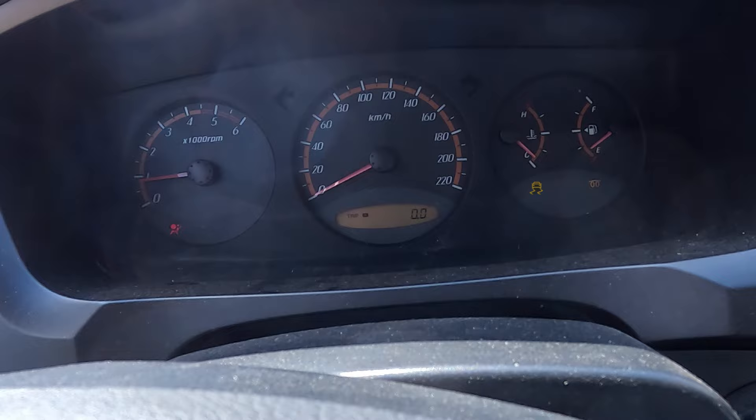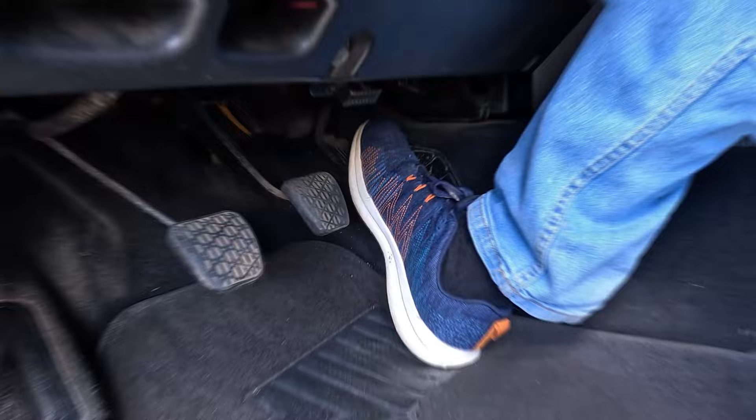Your traction control light serves several functions. If it's flashing on and off while driving, it means the traction control is kicking in — you'll probably notice the brakes locking up and releasing as the ABS does its job, and if this is happening while accelerating, you might notice the throttle response is a bit off. If the wheels were slipping, there's no reason for concern as everything is working as it should. Also, the traction control light should turn on and then off when you first turn the key in the ignition — this is a system check, and as long as the light goes away, everything is working correctly.